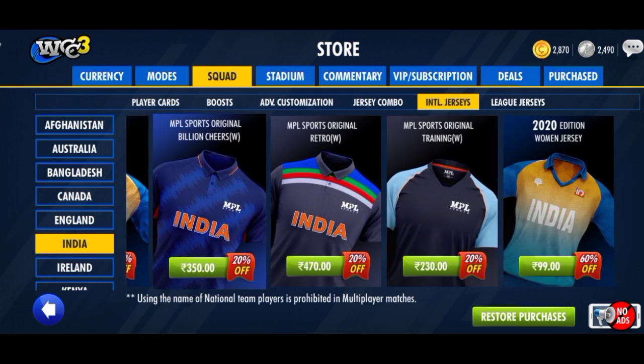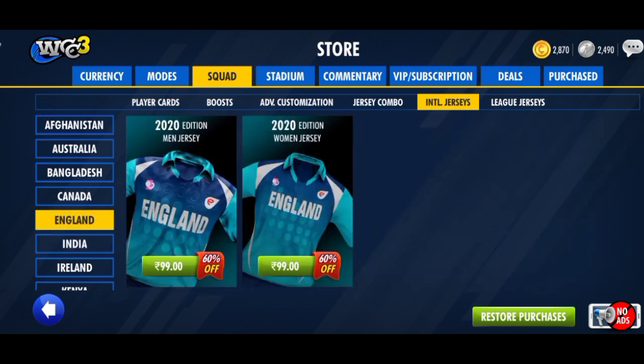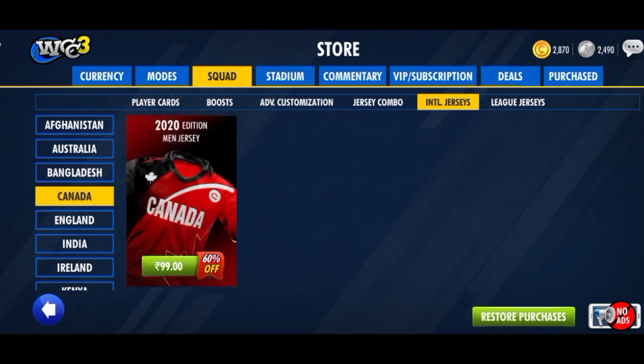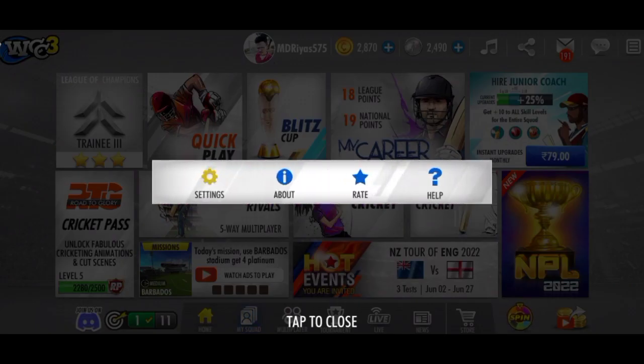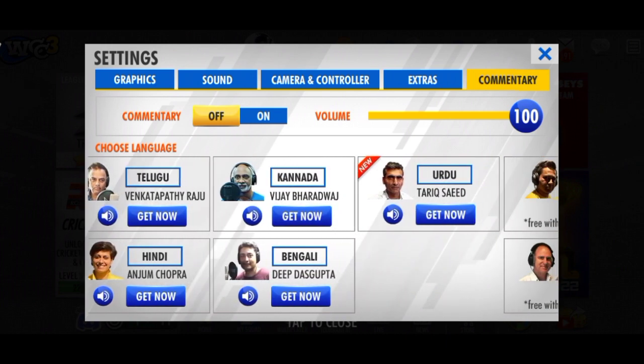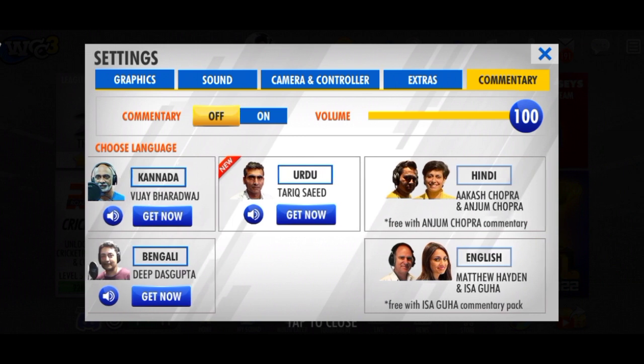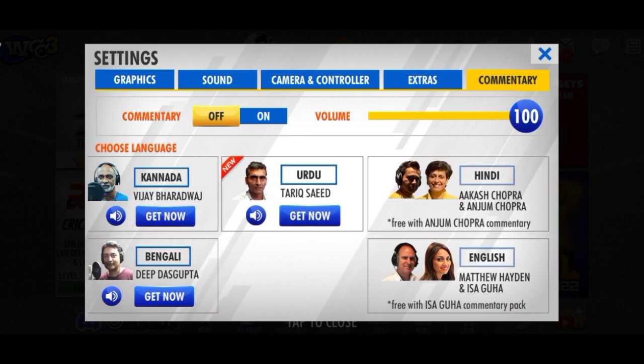Let's check out the new update. You can get all the teams. The commentary is available in English, Hindi, Tamil, Malayalam, Telugu, Bengali, and Kannada. There are a few comments in each language. You can pick the commenter — it's full of fun. The two teams are ready and I hope you enjoy the cricket.